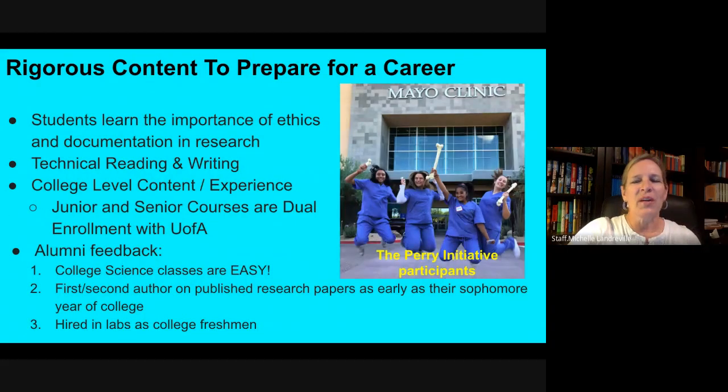Students also get to do other types of opportunities, like the students in this picture who went to the PERI initiative, which is a blend of orthopedic surgeons and biomedical engineers who present specific opportunities for female students wanting to go into those particular careers. These are some of our students who were lucky enough to be accepted to that very select and special nationwide professional development that the PERI initiative sponsors.